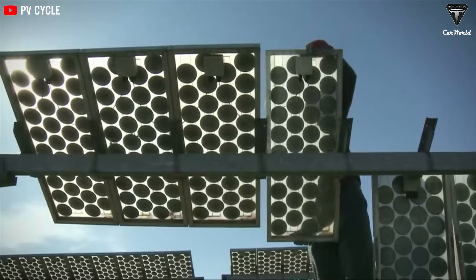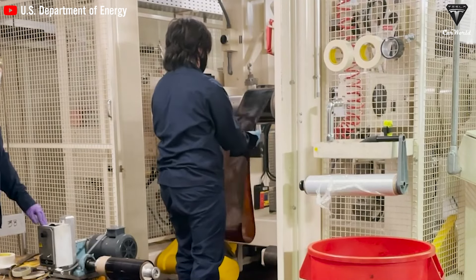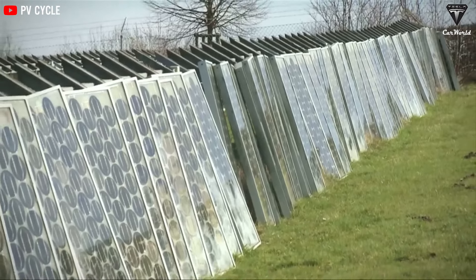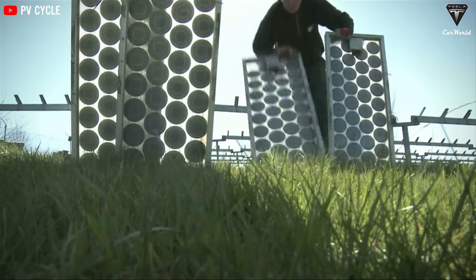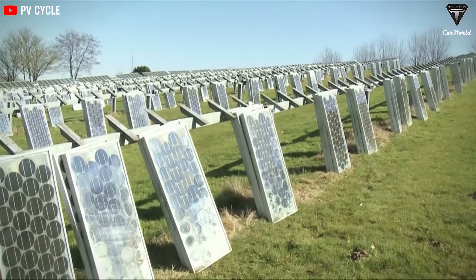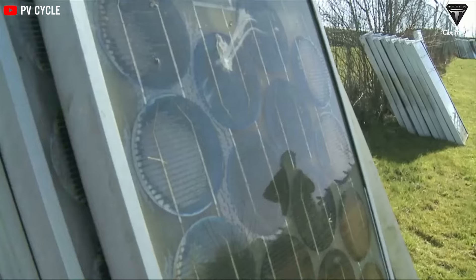Transitioning solar panels from landfills to recycling helps save landfill space while realizing the value of raw materials. According to the International Renewable Energy Agency, the cumulative value of raw materials recoverable from end-of-life solar panels globally is estimated to be around $450 million by 2030 — equivalent to the raw material costs needed to produce approximately 60 million new panels. Glass constitutes about 75% of a solar panel's weight and is highly recyclable; other recyclable materials include aluminum frames, copper wires, and plastic junction boxes. The silicon wafers are reused for manufacturing new silicon modules or added to electric vehicle batteries, leading to an 85% silicon material recycling rate.